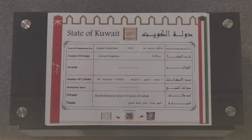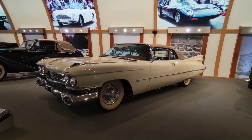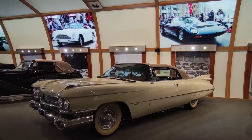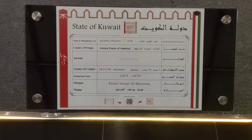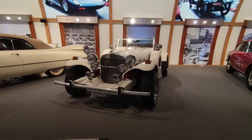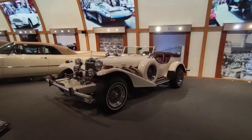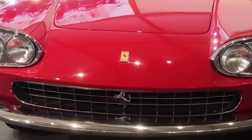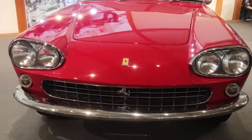Next car is a Jaguar, 1951 model — this is a UK car. This 1978 car is a Bond car. Next car is a Ferrari, red color — this is an old model.